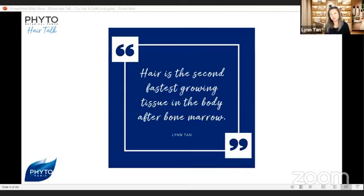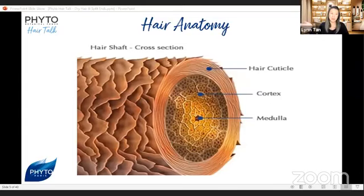We grow about one centimeter a month. So for hair to grow to shoulder level, it takes about three years, and to the waist, it's about seven years. Our hair is made up of 95% keratin, and it contains 18 amino acids. The amino acids in our keratin form bonds between the hair molecules, adding rigidity and resistance to the entire structure.